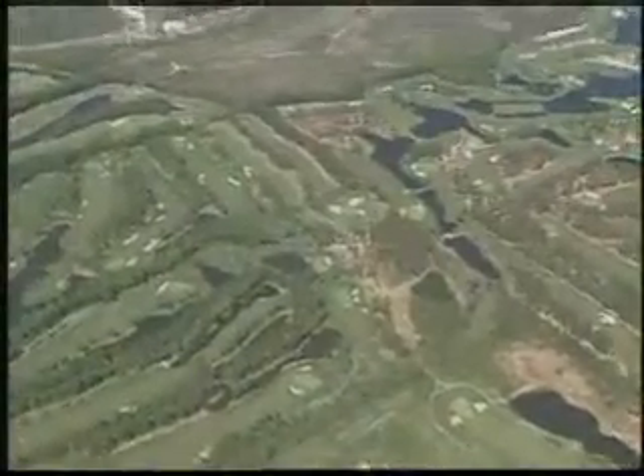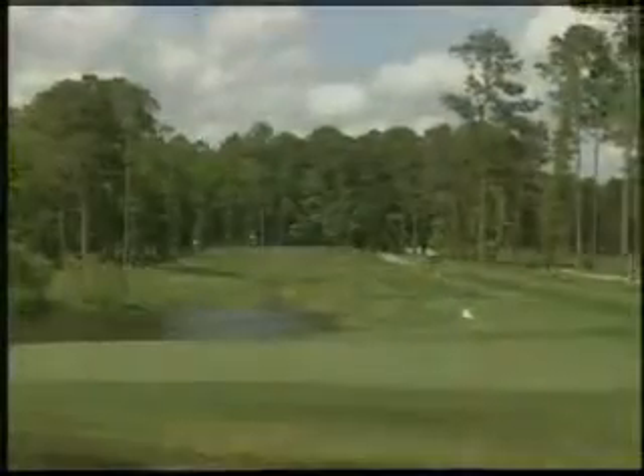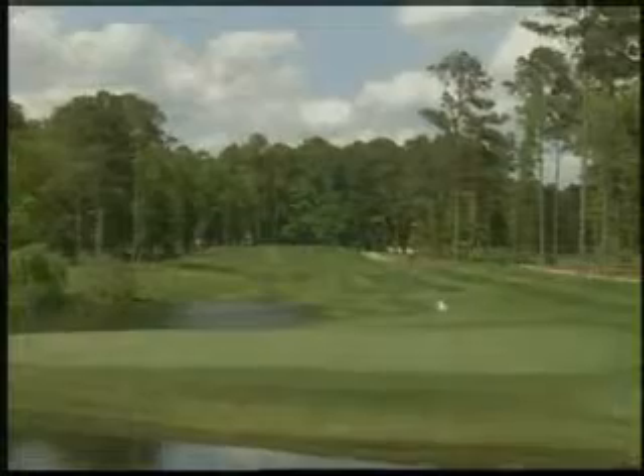The Myrtle Beach Grand Strand is known worldwide for its outstanding collection of over 100 golf courses with designs by the greatest names in the game.